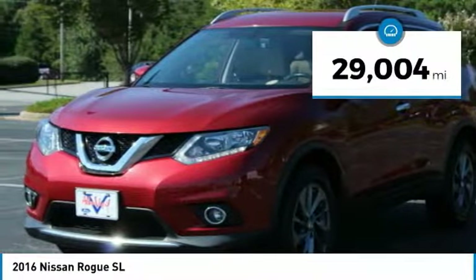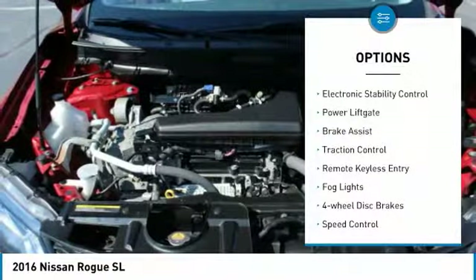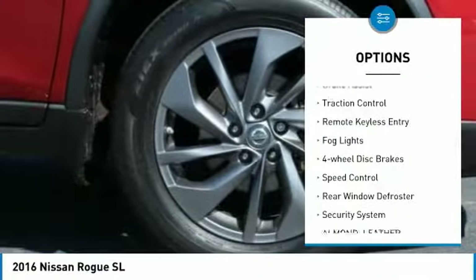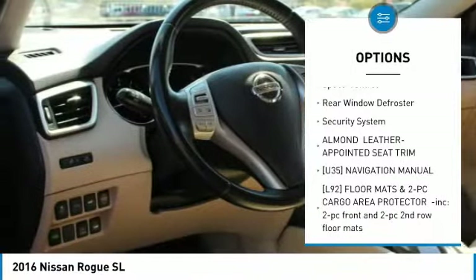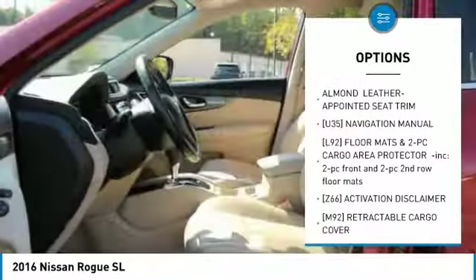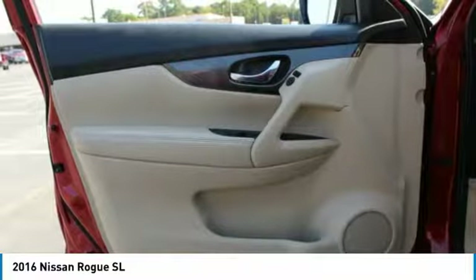This vehicle has less than 30,000 miles. Here are some of this vehicle's great options: electronic stability control, power lift gate, brake assist, traction control, remote keyless entry, fog lights, four-wheel disc brakes, speed control, rear window defroster, and security system.